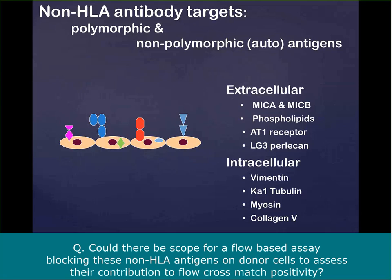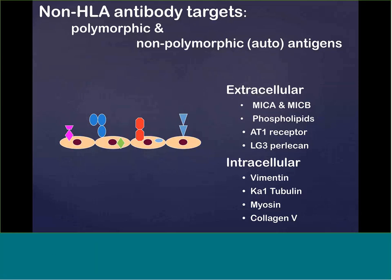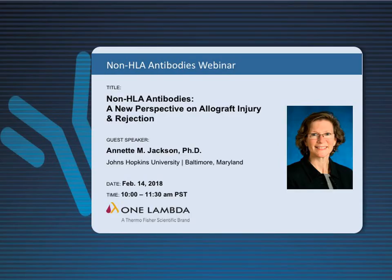Thank you very much for your presentation today, Dr. Jackson, and for taking all these questions — everything has been so informative. Thank you to everybody out there who joined us today. We hope you found this webcast presentation informative. That concludes our webcast. Thank you again for joining us today, and happy Valentine's Day, everybody.